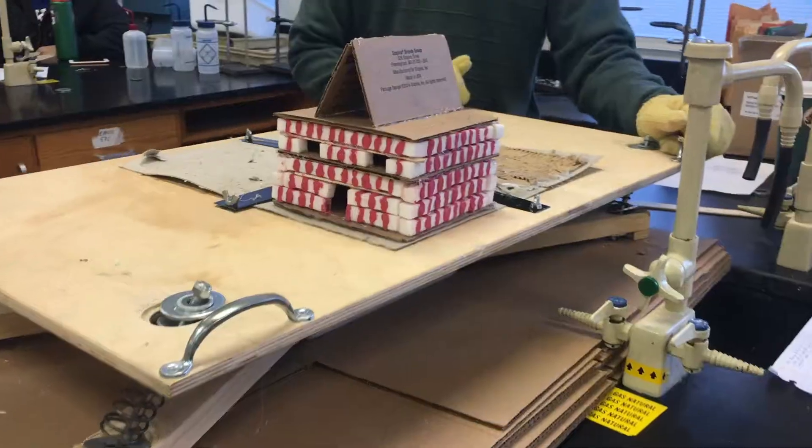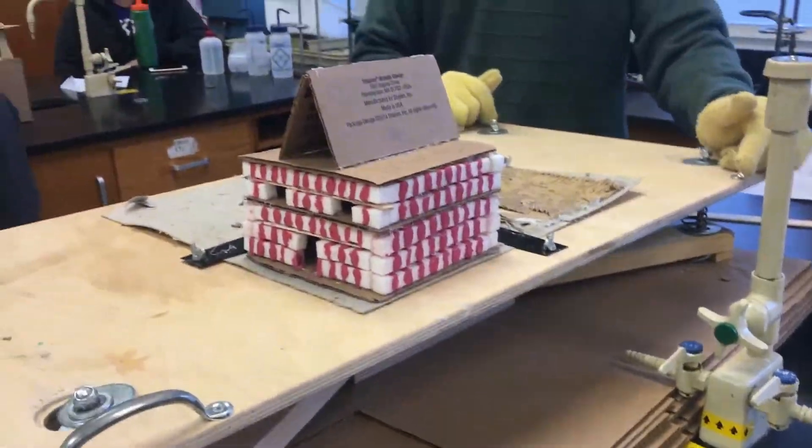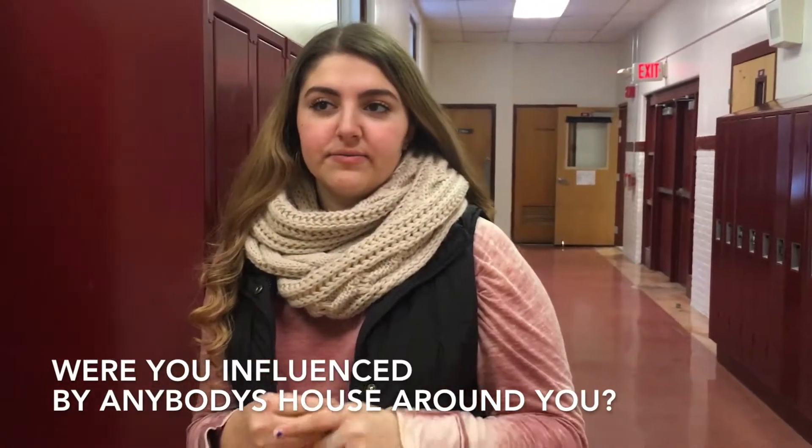I asked a couple of students from the class about what they learned and took out of this project. Were you influenced by anybody's house around you?